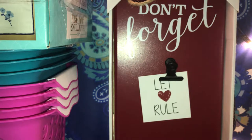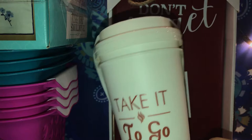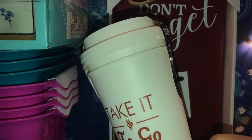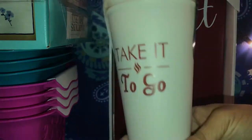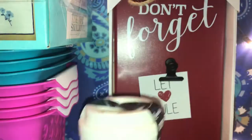Then I grabbed these cute reusable cups — coffee cups, tea cups, hot chocolate, whatever you want to call it. These are dishwasher safe and microwave safe, so you can take them to go. I had purchased these at Dollar Tree before and had been looking for them. I found them at Family Dollar and they're also a dollar.